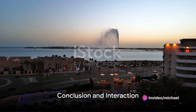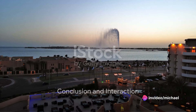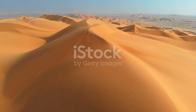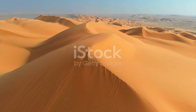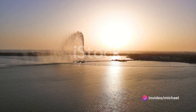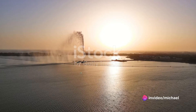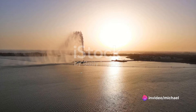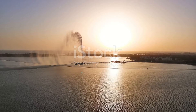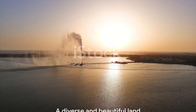We've journeyed through deserts, mountains, beaches, and ancient cities, exploring the scenic wonders of Saudi Arabia. We've witnessed the vast expanse of the Empty Quarter, the world's largest sand desert, and marveled at the rugged beauty of the Asir Province. We've strolled along the breathtaking Red Sea coastline and delved into the rich history of Najran City. Each place has told its unique tale, painting a picture of a land that's as diverse as it is beautiful.